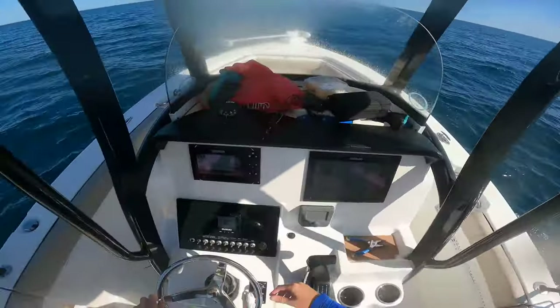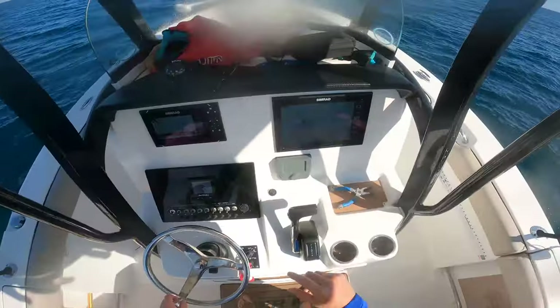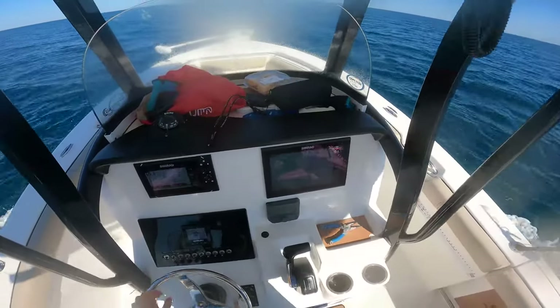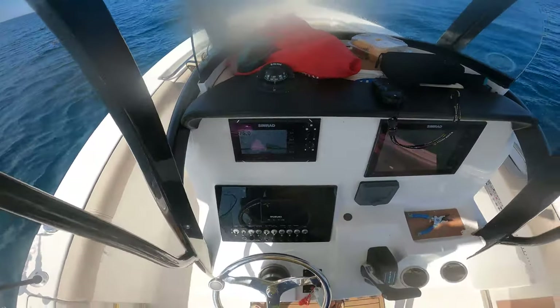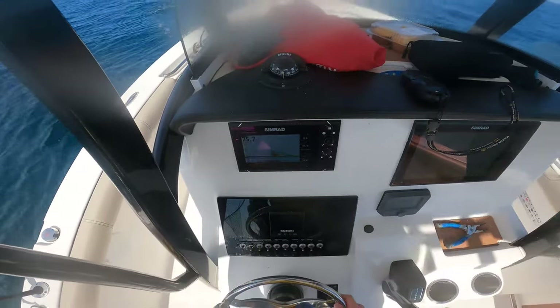Alright, so we're gonna switch spots - not too much action here. We're gonna go out a little bit deeper, another couple miles and look for more fish. So we're here at the second spot. We see a pretty good showing of fish here on the bottom - looks like they're not too spread apart, but we're gonna try and fish it.